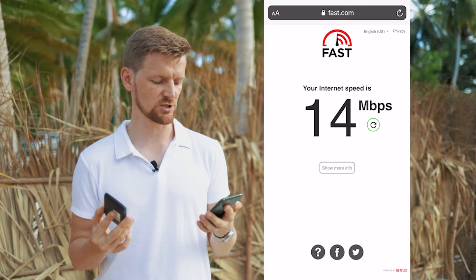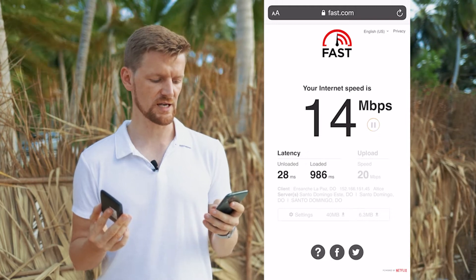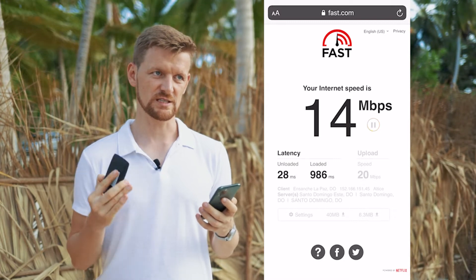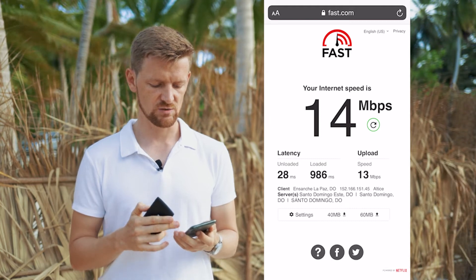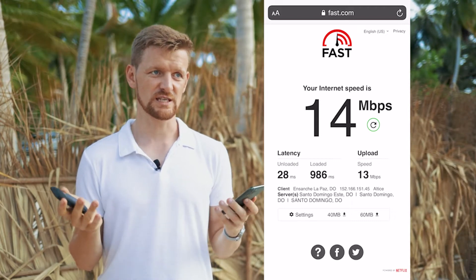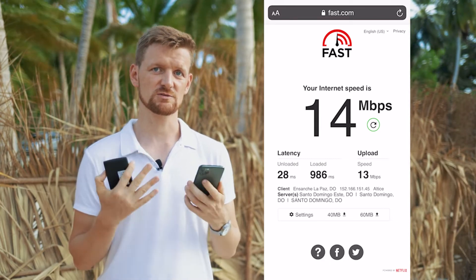Once the download speed is measured, hit 'Show More Info' and it's going to start measuring the upload speed. The upload speed is shown in megabits per second — your video bitrate and audio bitrate together must be lower than this upload speed. Keep in mind that the upload speed may vary during the event. To be safe, divide the upload speed from fast.com by two, or if the connection is not stable, divide by three, to get your target video bitrate. In this case, we're getting 13 megabits upload speed, so dividing by two gives us 7 Mbps, or by three gives us about 3.5 to 4 Mbps.